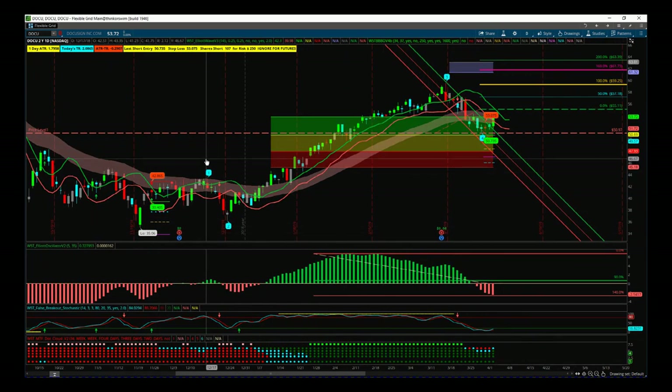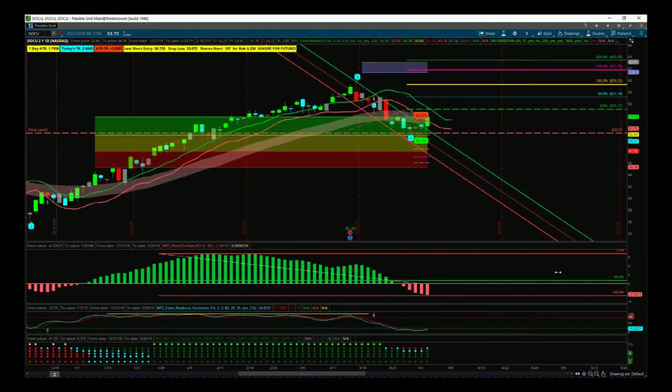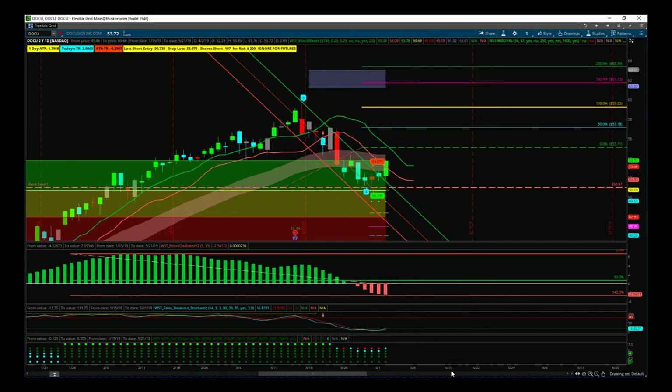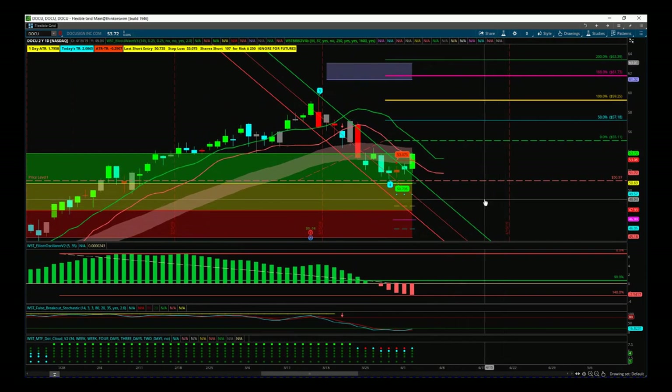We've had a wave 1, a wave 2, a wave 3, and now we've had the wave 4 profit taking pullback. That's what we're really interested in right now because we want to trade that fifth wave. The fifth wave is the highest probability move because all the other rules have been met. Let's talk about some of those rules right now.